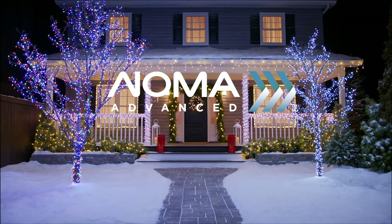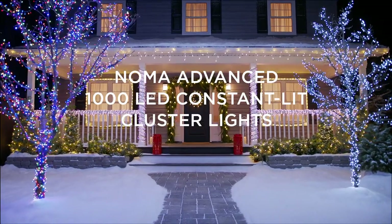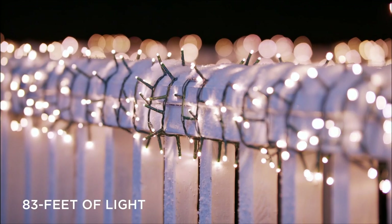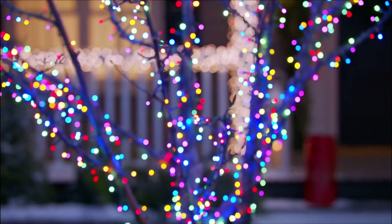Christmas lights are the biggest tell that the holiday season has begun. And if wow factor is what you're after, meet the Noma Advanced 1000 LED Constant Lit Cluster Lights — an incredible 83 feet of light with 1000 super bright constant lit LEDs that are sure to make a grand impression.